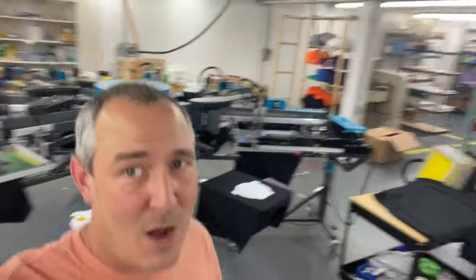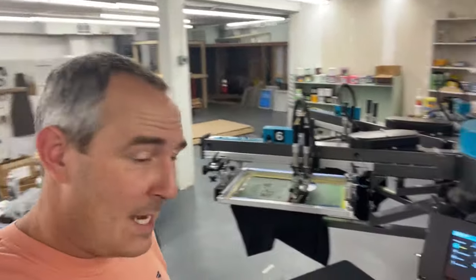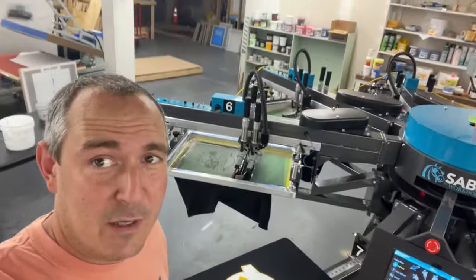Our day of training on the automatic press is over and we're actually printing shirts right now. We got a six color design rolling on this thing. It'll handle eight shirts at a time, six colors — that's what we have rolling on this machine.